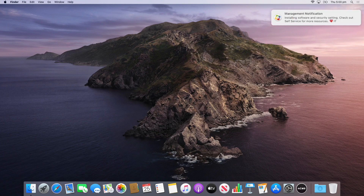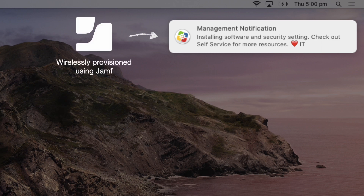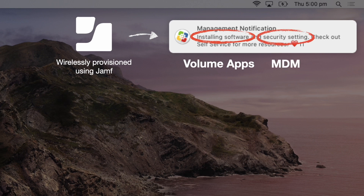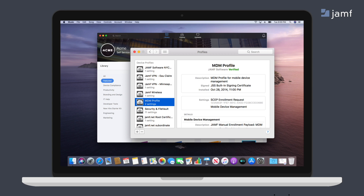When we go to the desktop, you'll see a notification in the corner. If we zoom in, it says: installing software and security settings. Check out self-service for more resources. Heart IT — a cute message from IT, and you have creative freedom to say whatever your heart desires. So let's break down what happened: we provisioned the device with Jamf thanks to automatic device enrollment, we installed software using volume app distribution, and we sent out the security settings via the Apple MDM framework. When we zoom back out and look at the user's self-service app, we can see this Mac is fully managed and the user is ready to go. And if we go one step further, we can see all the profiles and settings deployed here.